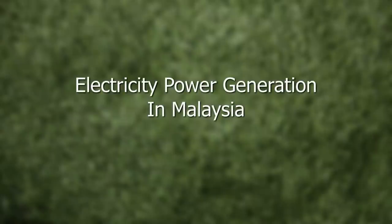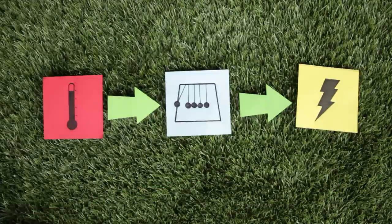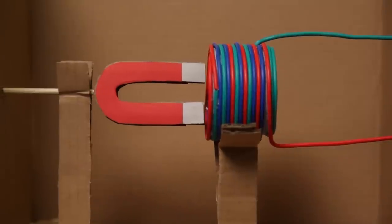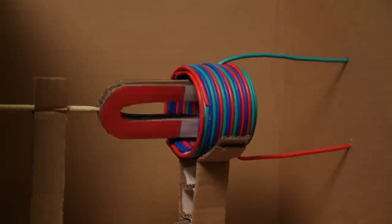Electricity power generation in Malaysia. Electricity is generated by converting various forms of energy into electrical energy. One of the most common methods is using kinetic energy to rotate a magnet surrounded by coils of wires to generate electrical current.